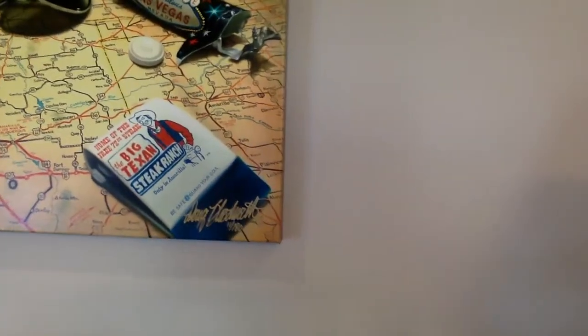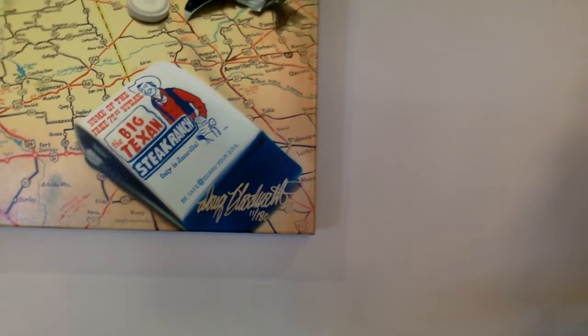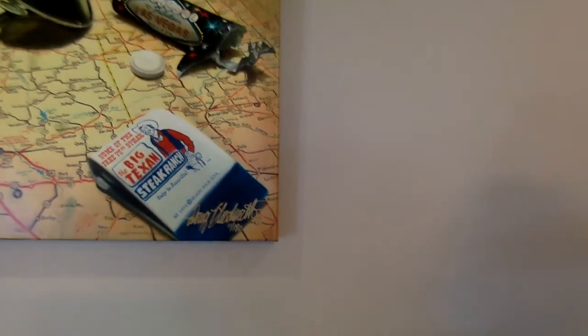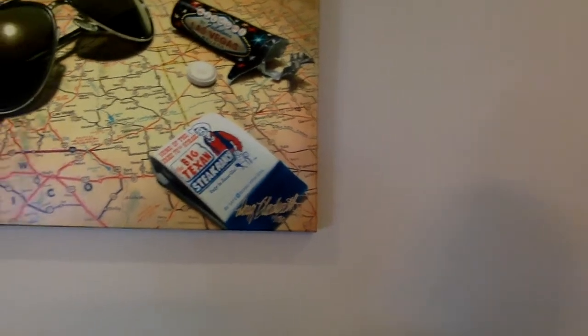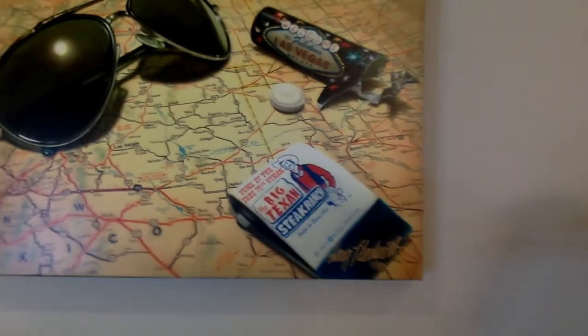This one, as you can hopefully see here, is number 11 out of a series of 180. Hopefully you know what the Big Texan Steak Ranch is. If you don't, you might want to move on to the next piece, because this is really for the Texas aficionado.